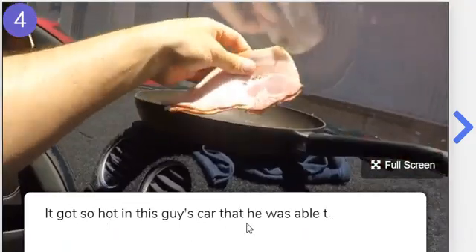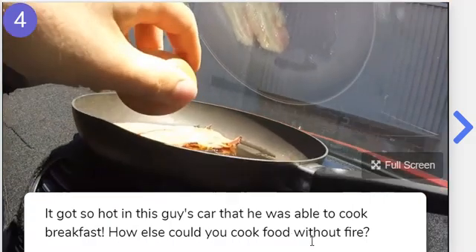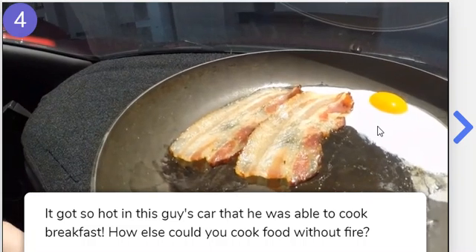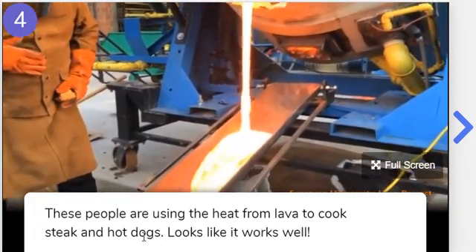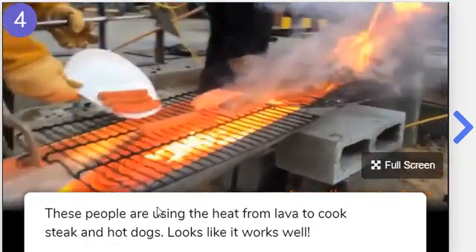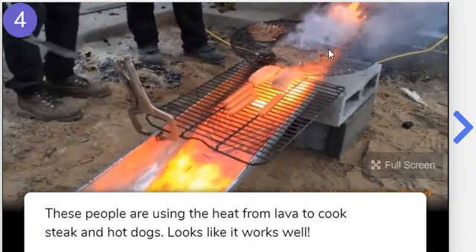Number four. It got so hot in this guy's car that he was able to cook breakfast. How else could you cook food without fire? Look — he's cooking two pieces of bacon and an egg inside his car. Don't try that at home. These people are using the heat from lava to cook steak and hot dogs. Looks like it works well — that's lava heat. Look at their steak they're putting on the grill, and they're going to cook hot dogs too. It's crazy, isn't it?